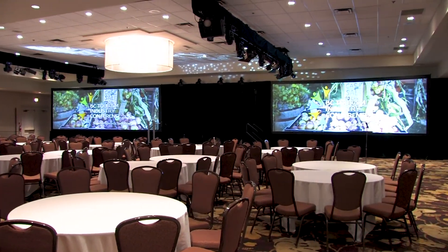We're here in Kelowna, BC at the Delta Okanagan, and this is the BC Tourism Conference.